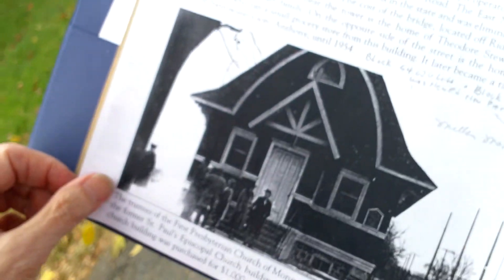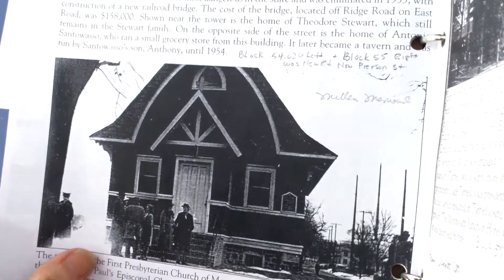And here's this church. This is the Presbyterian church from the front.